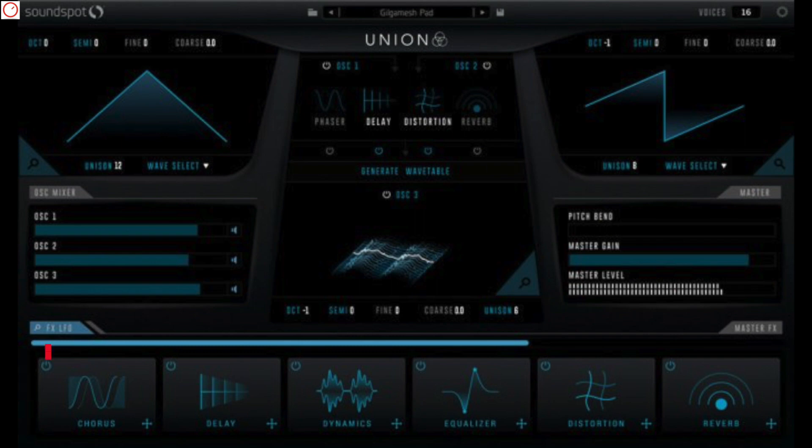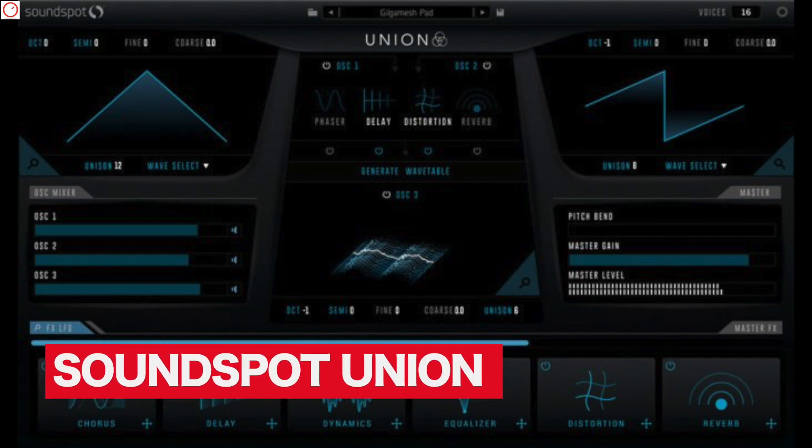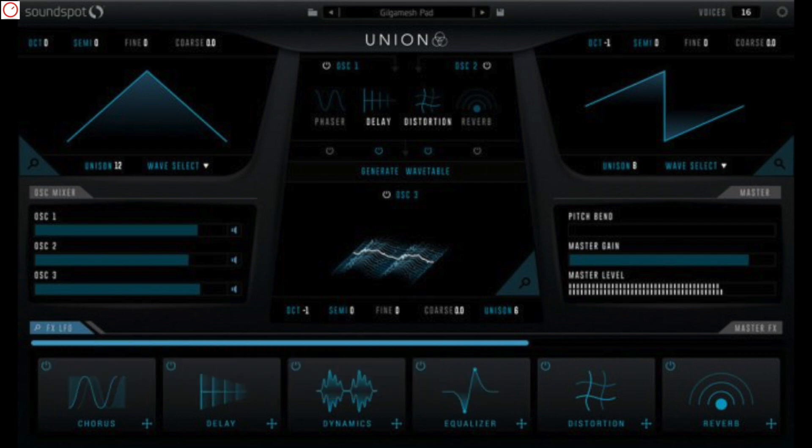Last but not least, Soundspot also released a new synthesizer last week. Union is a wavetable synthesizer plugin that offers an easy-to-use interface with three oscillators and up to 32 voices of Unison. On board are two analog-style oscillators with six wave shapers, and one wavetable oscillator that lets you generate stereo wavetable sets based on the outputs of oscillators 1 and 2. Further, there are several ADSRs and LFOs in the engine and a total of 9 different effects. The plugin comes with over 300 presets. Union costs just $8 and may be worth a try if you don't have many wavetable synthesizers in your DAW plugin arsenal.